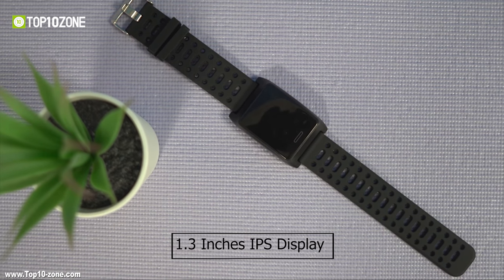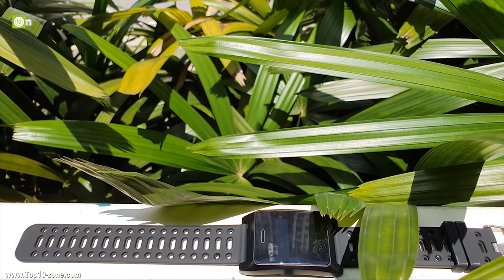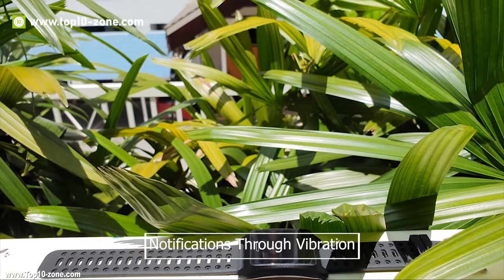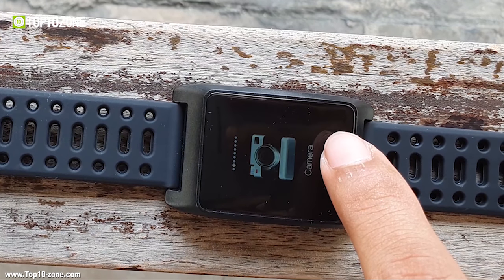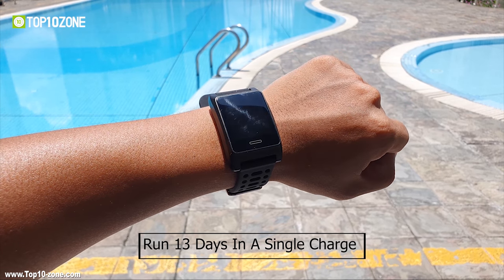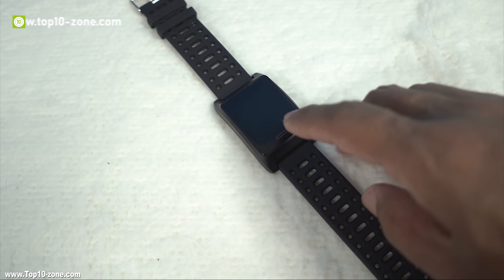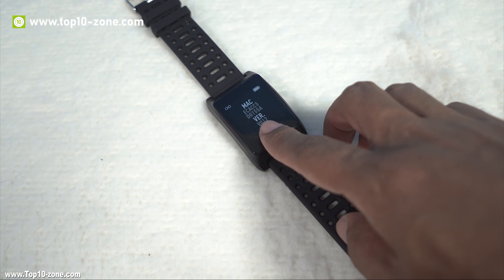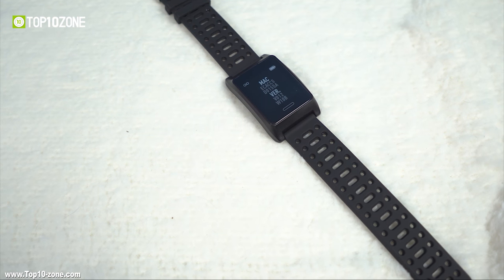The watch has a 1.3-inch IPS display to navigate through different options. This smartwatch can also notify alerts and notifications from your phone through vibration, and can be used as a remote control for your camera and music. It can run continuously for 13 days on a single charge and 35 days in standby mode. The Banos W10 is a great smartwatch with good lightweight construction, very accurate GPS, and fitness and heart rate tracking at a fraction of the price compared to other smartwatches.